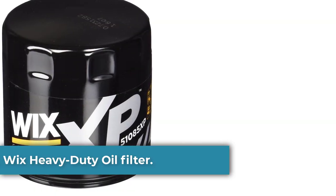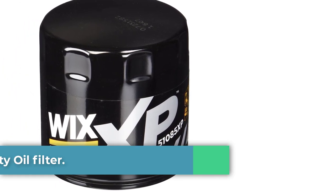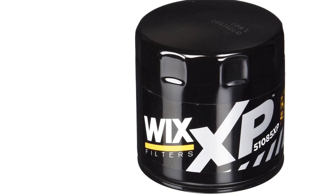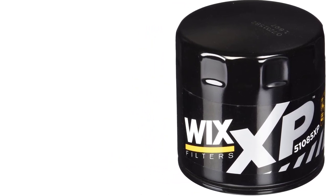Number 5: Wix Heavy Duty Oil Filter. While not among the filters we tested, Wix oil filters are worth mentioning. This brand has set the standard of what to expect from aftermarket filters — everything from general construction to filter media is far beyond some of the cheap filters plaguing the market.